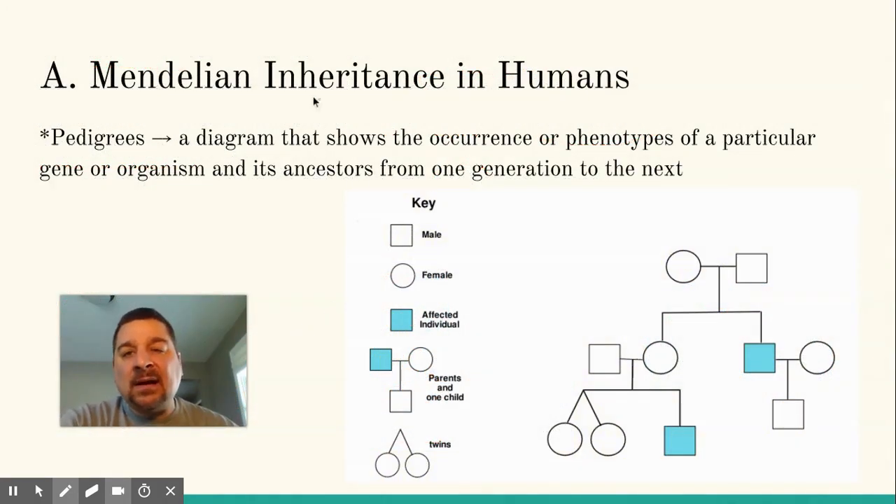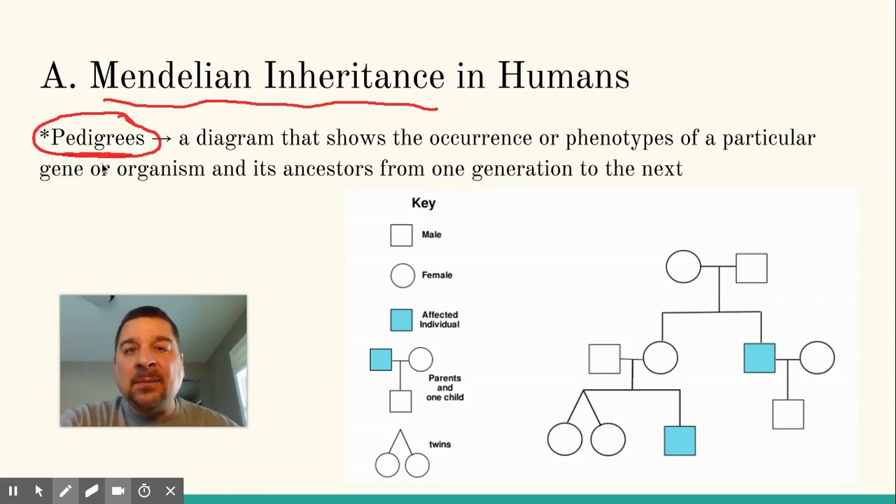One thing we need to mention before we get too far into inherited traits is how we represent them on paper, and that's done through the use of pedigrees. If you've raised dogs or animals, you may have talked about pedigrees — coming from a good line or a champion line. It's a diagram that we use to keep track of family history of certain traits, and this can be done with humans as well.